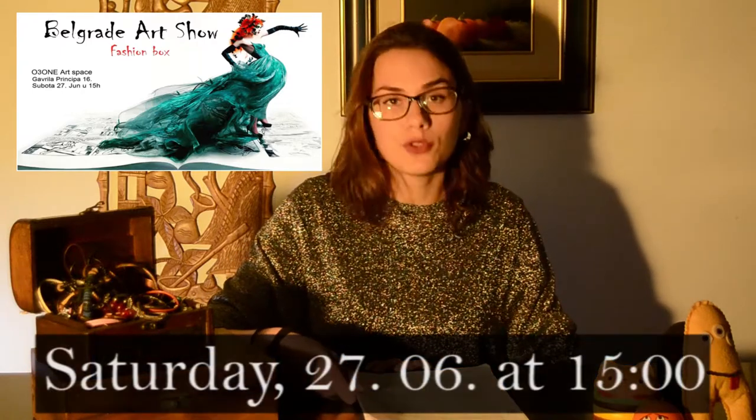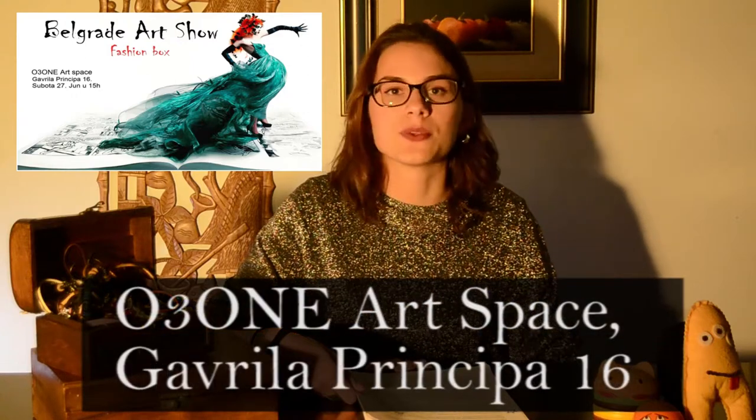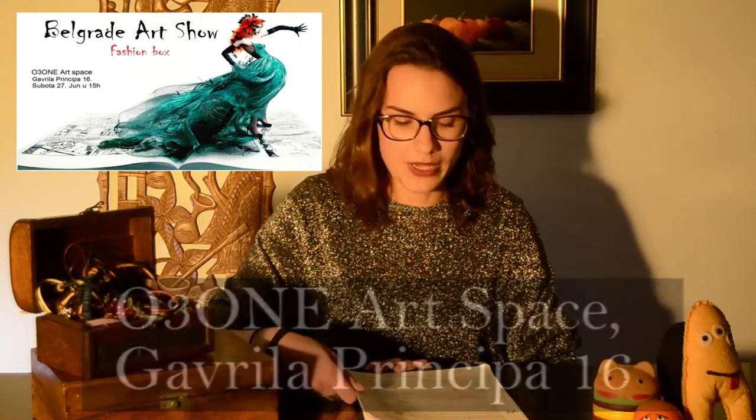Welcome to the fashion part of our show today — Fashion Box! The Belgrade Art Show Fashion Box is a conceptual artistic presentation of fashion art in the form of fashion vignettes in the gallery space. The first Fashion Box will be held this Saturday, the 27th of June, from 3 p.m. to 4 p.m. at the Ozone Art Space in Gavrilo Princip Street 16.